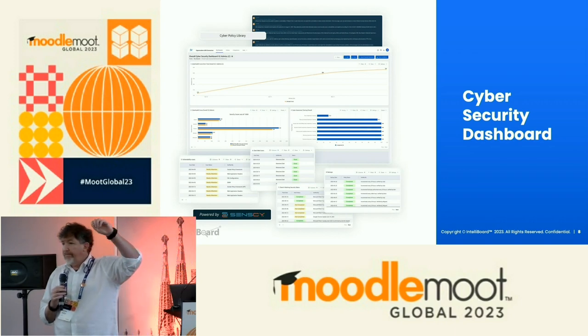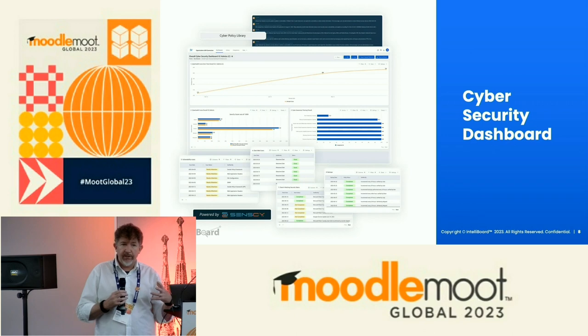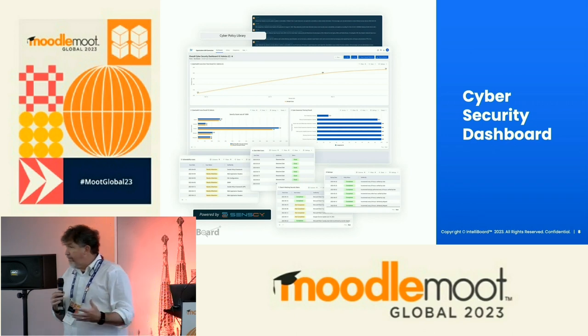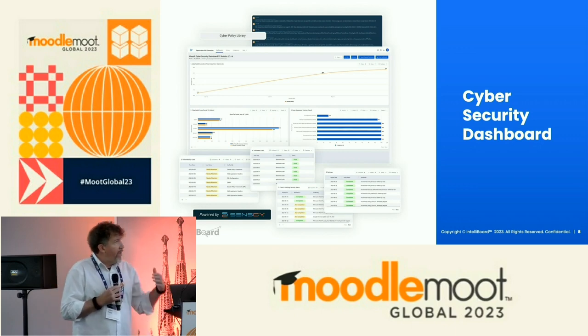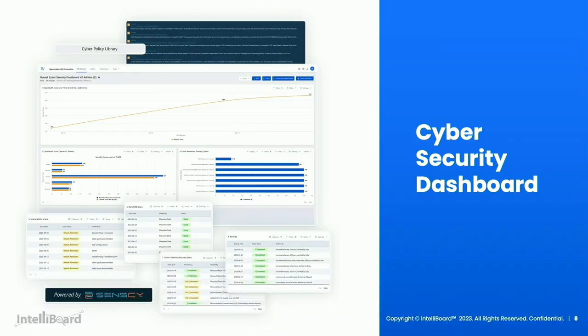I'll work from the top down. The first thing you're seeing in the dark blue box there is a real-time RSS feed of cyber threats. We're serving that up in IntelliBoard real time to clients. We tune it based on an inventory that we bring in — we know what applications clients are logging into, what software and hardware they have, and we serve that up to them in real time. As we work our way down, you can see the Sensai score over time. On the left-hand side is where we started with this particular client, and as we work with them through their cyber health plan, you can see their score going up. Occasionally the score will go down based on some other factors.